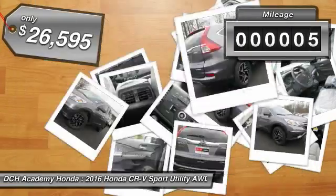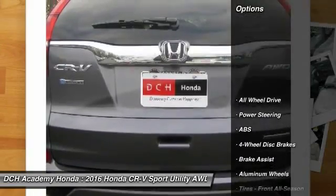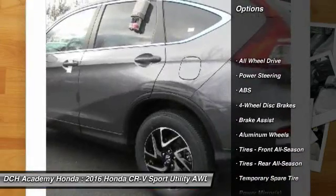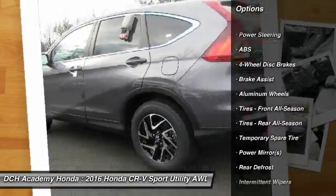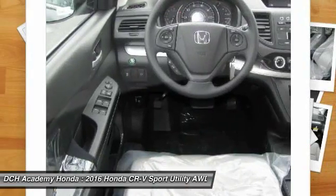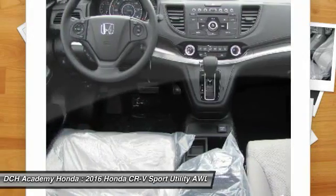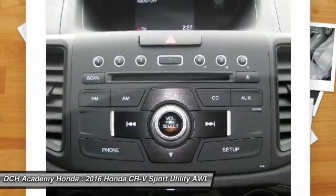This vehicle has less than 100 miles. Here are some of this vehicle's great options: all-wheel drive, stability control, keyless entry, anti-lock braking system, steering wheel audio controls, traction control, backup camera, Bluetooth, driver airbag, and adjustable steering wheel.